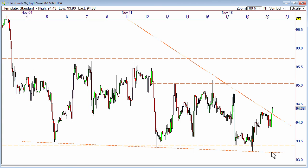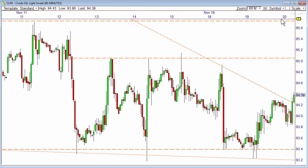So those are the key levels I see right now. We'll see how it plays out heading into the rest of the day. Good luck.